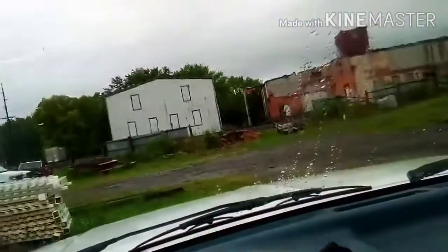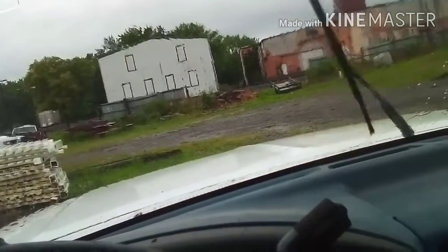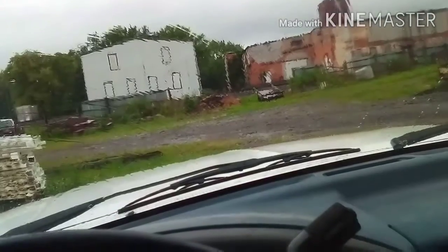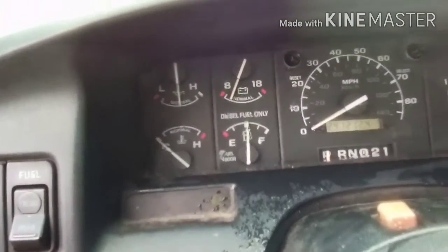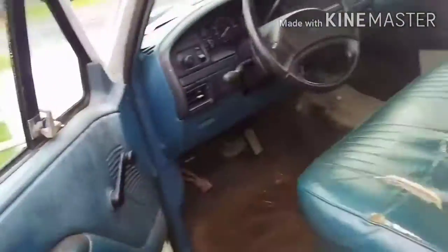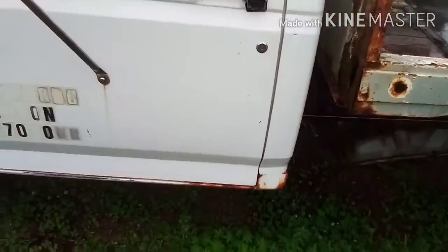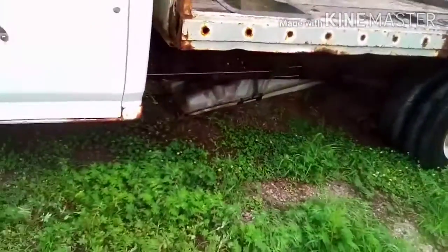Runs perfect. The wipers suck on this thing — it's sat since 2014, so you're gonna expect not to have very good wipers. I'm not gonna go anywhere because we don't need to and the gas tank is almost out.